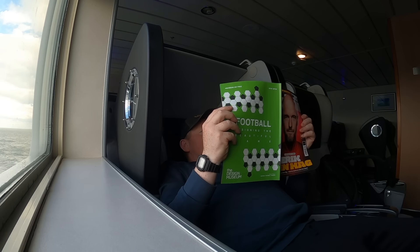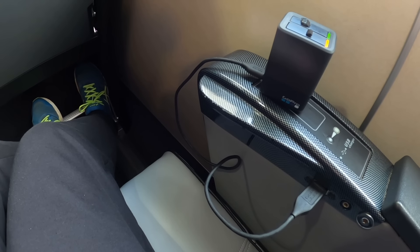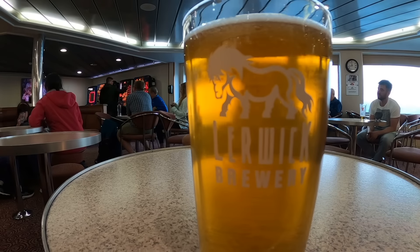Back in the pod, I passed some time recharging my batteries — and, well, recharging my batteries — until it was time for a wee something to help me sleep.